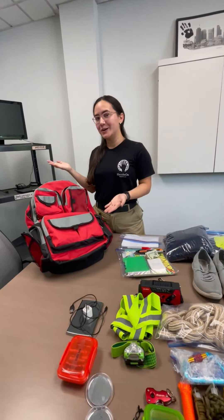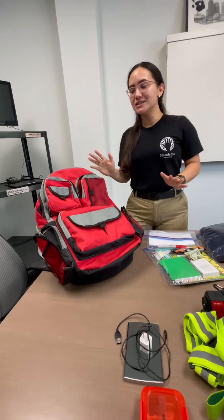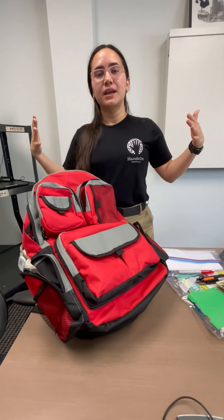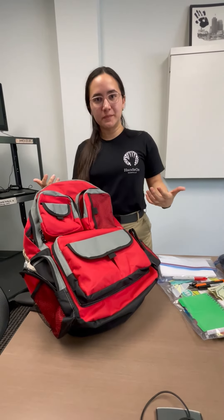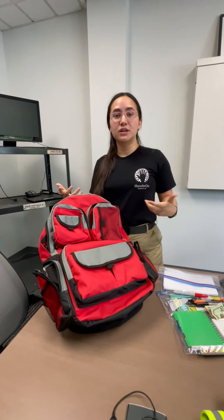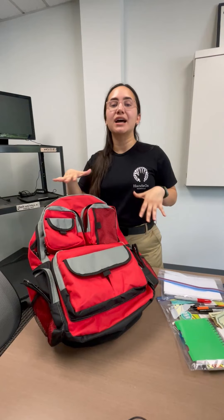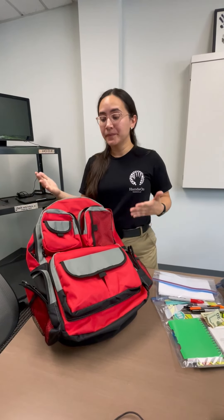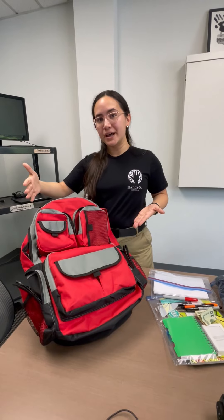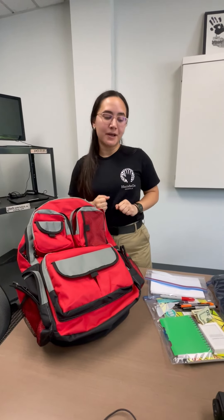These are the items I usually carry in my go bag. I prefer a bag that is comfortable to carry, that can support enough weight, and also has lots of pockets — because that's going to help me divide my contents by categories.